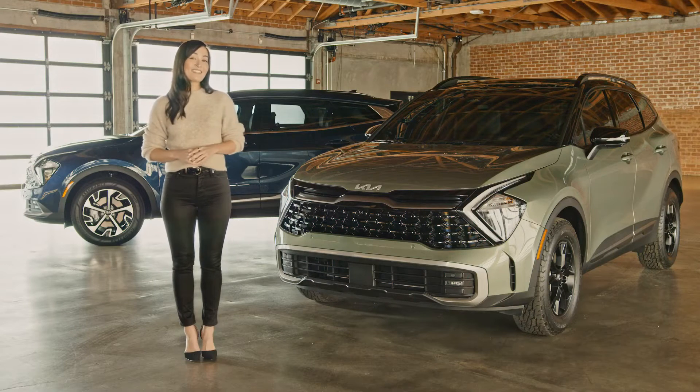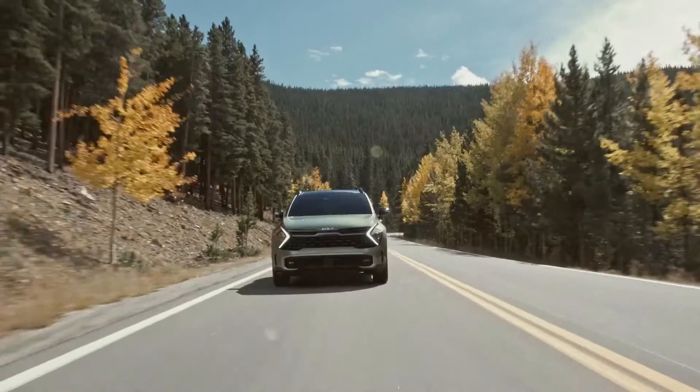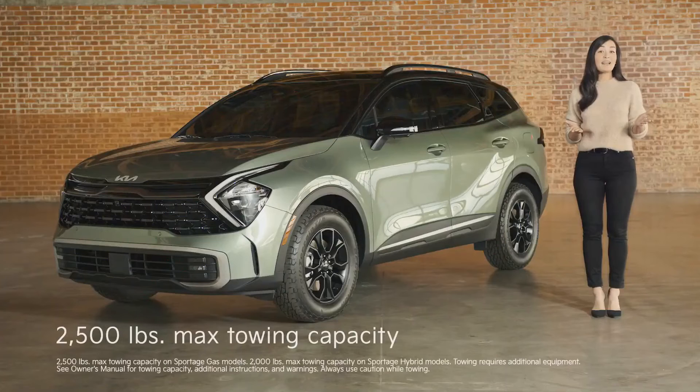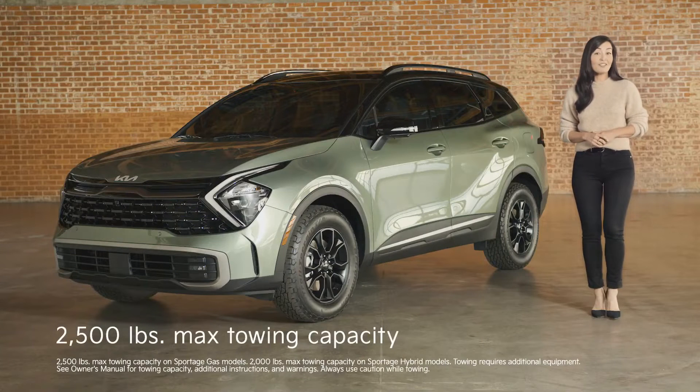The only thing more moving than its looks are the available powertrains. Sportage features more powerful and fuel-efficient engine options that give you the towing capacity to bring your small boat or utility trailer.